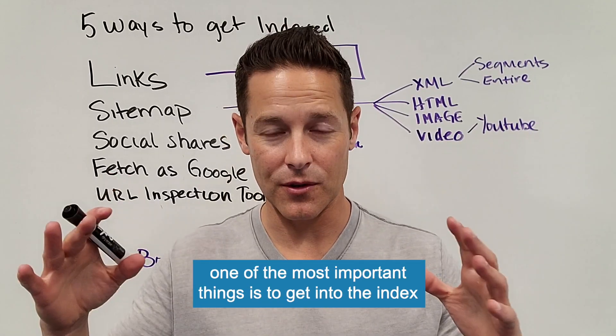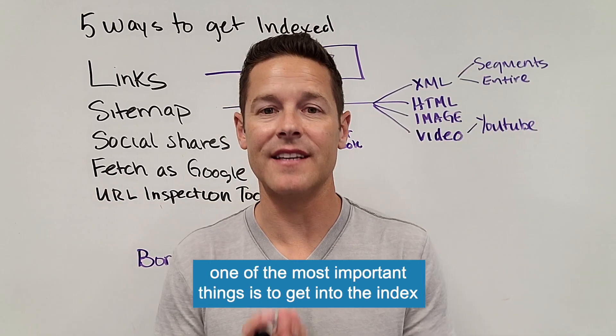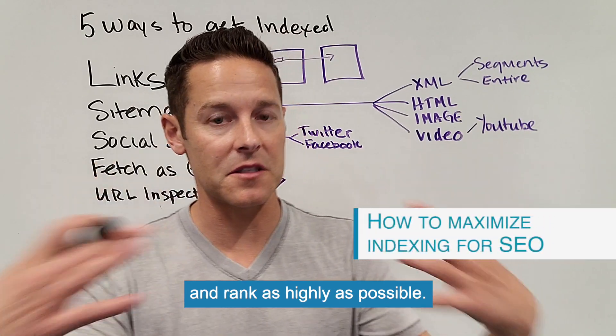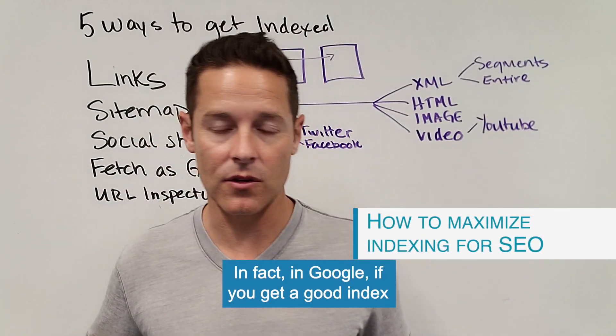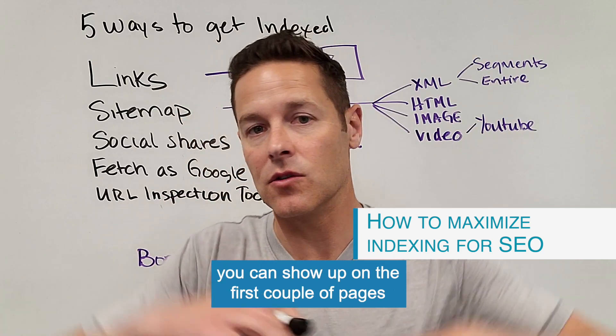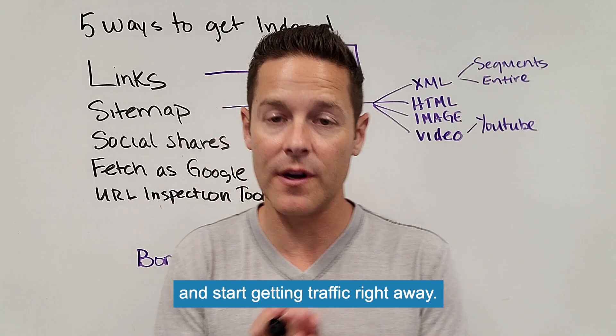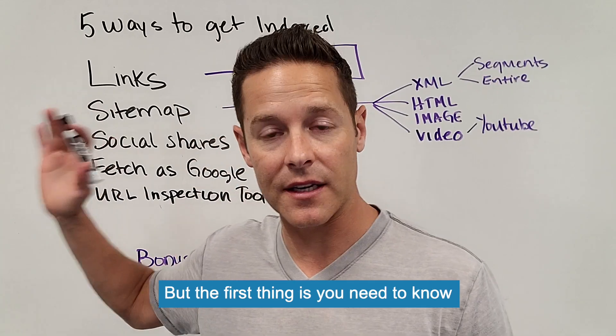When it comes to Google, one of the most important things is to get into the index and get into the index quickly and rank as highly as possible. If you get a good index, you can show up on the first couple pages and start getting traffic right away. But the first thing is you need to know how to get into the index.